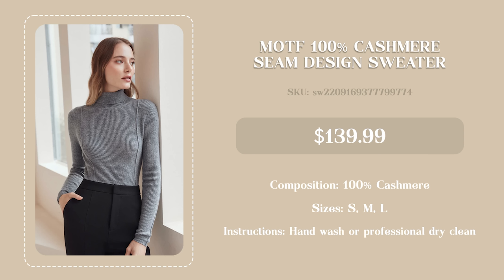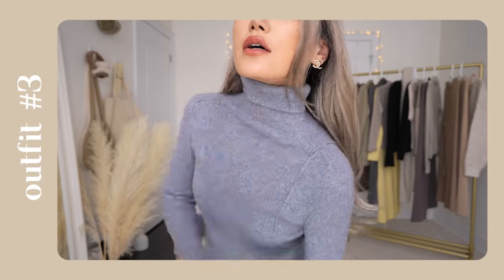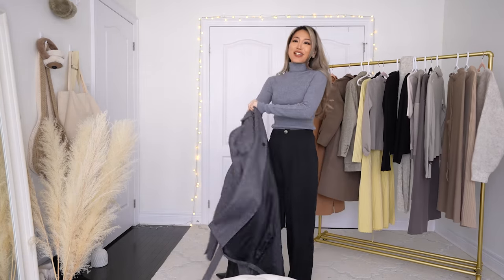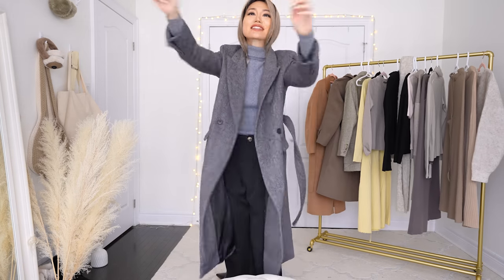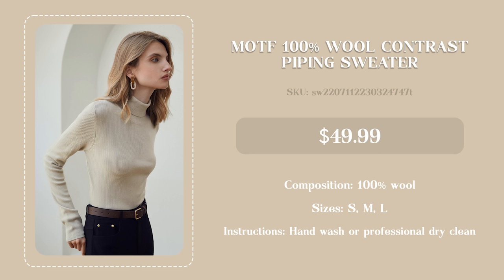I was so shocked when I saw the tag — this is 100% cashmere! Do you know how expensive cashmere is? I cannot believe I found something like this at Motif. And what's more shocking is how soft it feels. Having it sit on your skin and actually experiencing it is a different story — it is not itchy at all, so weightless I barely feel it on me, and yet it keeps my body so warm. I'm pairing it with the coat and you will be taken seriously.